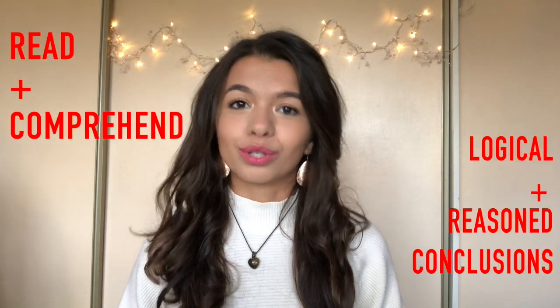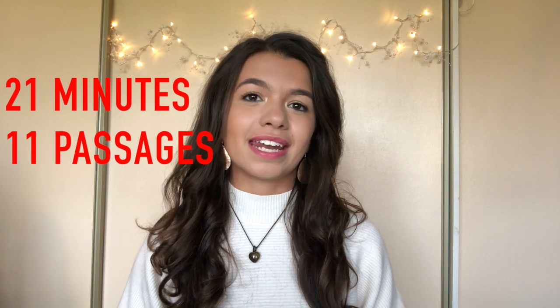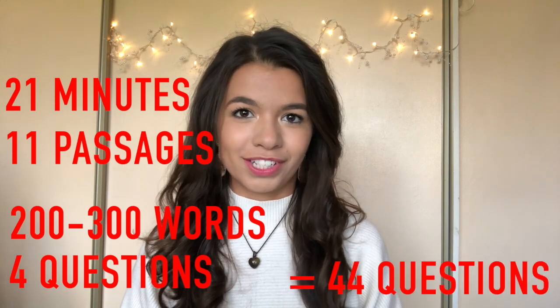To start off with, let's have a quick recap of what verbal reasoning actually is — apart from the work of evil. Verbal reasoning is a section of the UK exam that examines your ability to read and comprehend information and make logical and reasoned conclusions. In this section you have 21 minutes to read 11 passages each containing roughly two to three hundred words and answer four questions based on each passage, giving you a grand total of 44 questions.